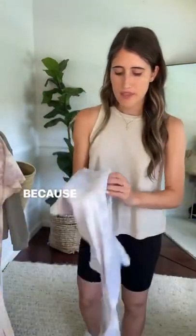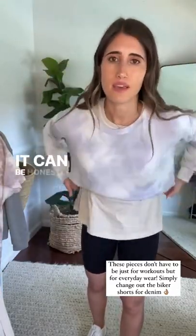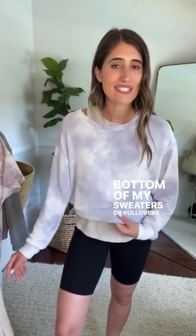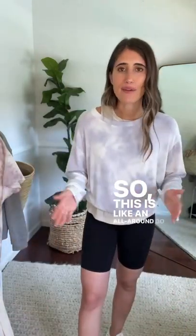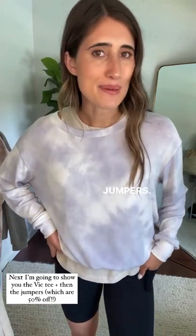I also want to show you just wearing the Sky pullover, because this can be an outfit going out with friends — casual and fun, put on a pair of sneakers. It doesn't have to be workout attire; it can be easy and fun. You can see the tank popping out of the bottom, which I love when my tanks pop out of my sweaters or pullovers. This is an all-around, do-anything kind of outfit. Now I'm going to show these biker shorts paired with the Vic T, then move on to the jumpers.